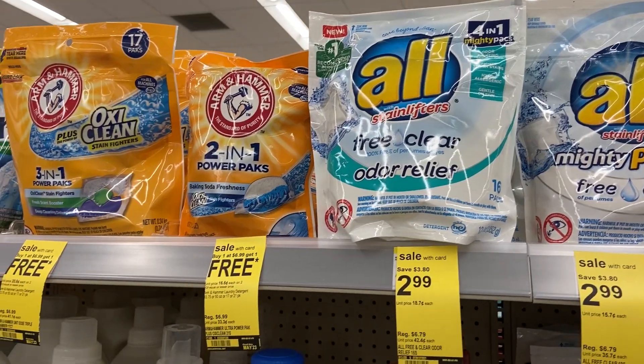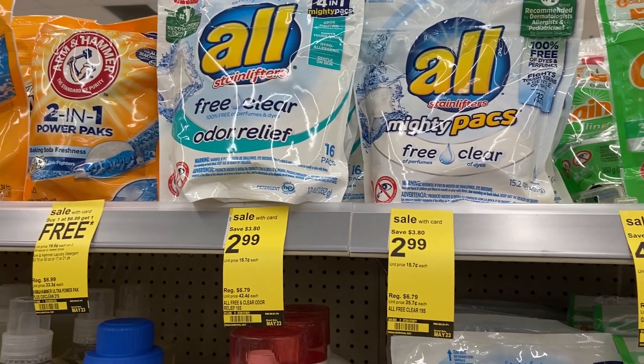Walgreens has the exact same deal as CVS this week on All detergent — the packs and liquid at $2.99. We just got one dollar off coupons in Sunday's paper, making it a buck 99. Arm & Hammer and Purex are buy-one-get-one but have no coupons, so go with All for $1.99. There's also a deal on Persil at $4.99 with two dollars back in rewards — so $2.99 — but the Persil coupon expired on Sunday. This store is already sold out of small Persils, but the deal remains if yours gets restocked.